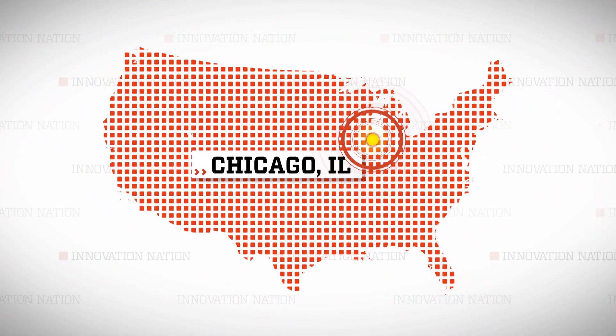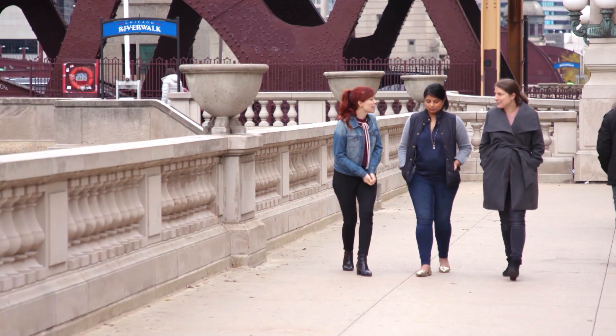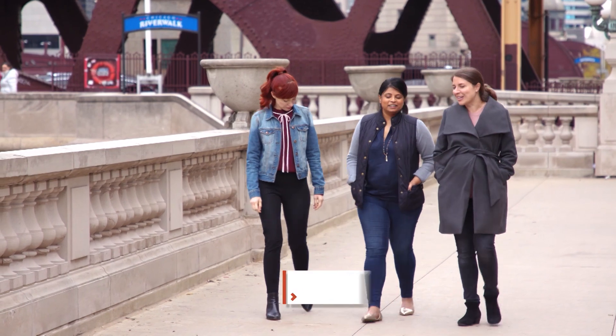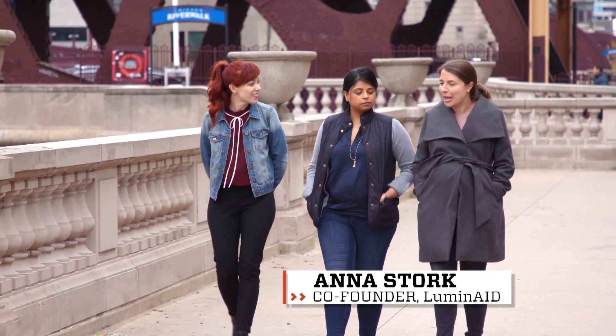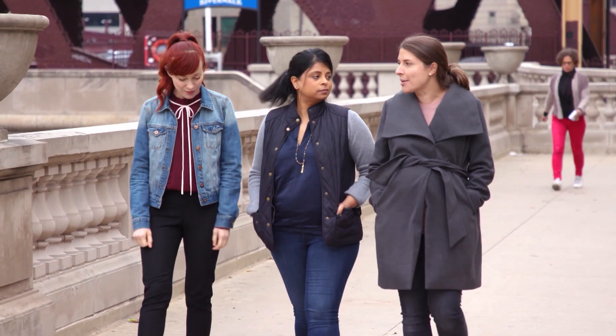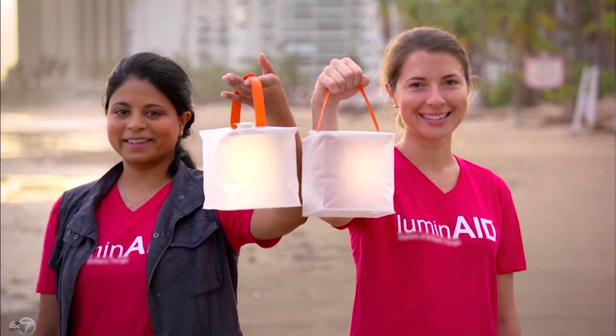I visited the inventors in Chicago to learn more about this innovation and the intention behind it. Where did you guys come up with the name Luminate, because it's a brilliant name? We actually asked some friends for feedback when we were brainstorming names. Luminate came from a play on 'illuminate,' and lumens is also the measurement of brightness for lanterns.